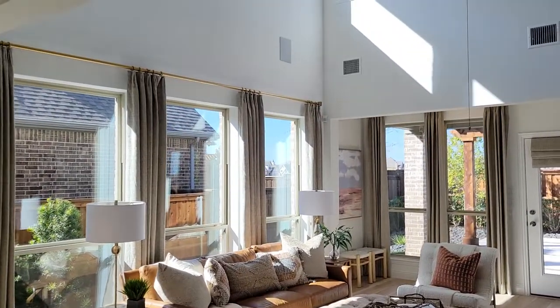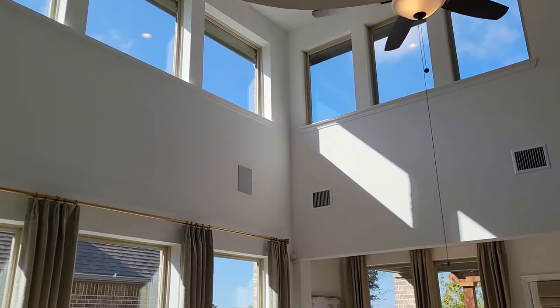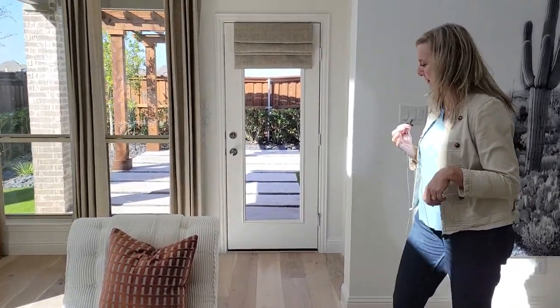It leads out into the backyard where you can customize what you want your outdoor experience to be. You can see they've added a pergola back there. We're just going to go a little bit further and show you a peek into the master bedroom.